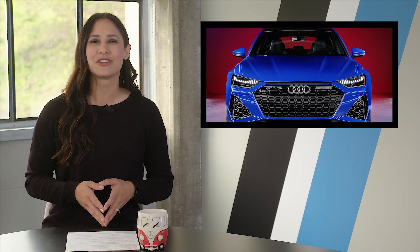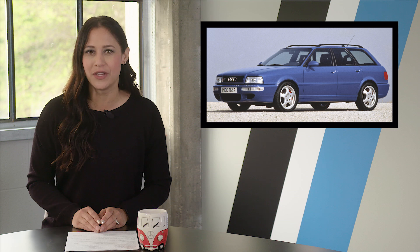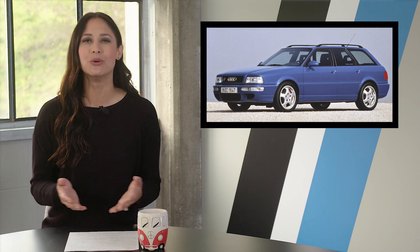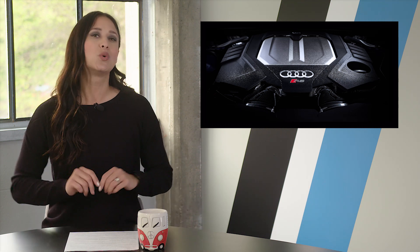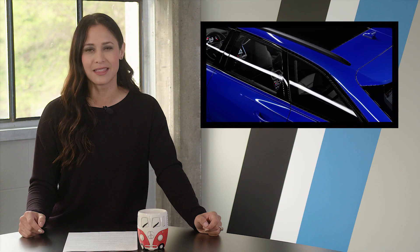Not only is this the first time the RS6 Avant has been available in the U.S., it's also the 25th anniversary of the RS2 Avant, the first high-performance wagon Audi ever built. Put those two occasions together and you get a wagon fan's dream: a 591-horsepower wagon finished in Audi's famous Nagaro Blue. They're only making 25 of these, and this color screams future collectible, so don't expect them to sit on lots very long.